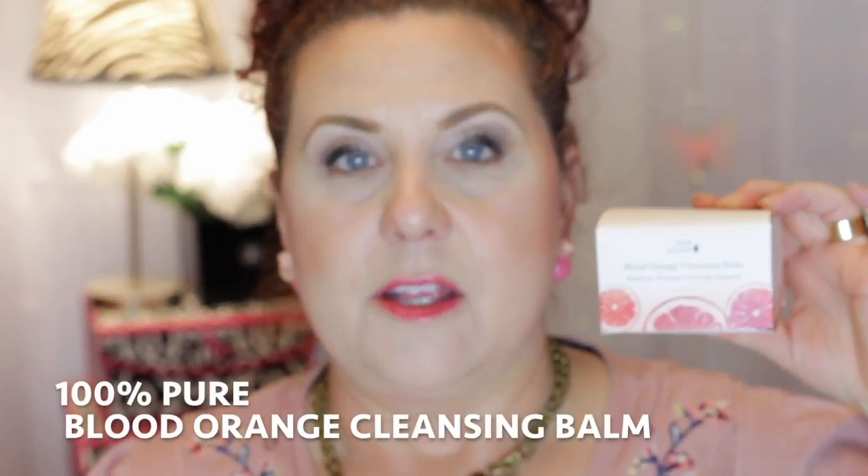Hi, it's Janie. Welcome back to my channel. Today I have a few of my favorite things that I thought I would share with you — products that I have been using that I enjoy and I think are worth mentioning and doing a video on. So let's get started.